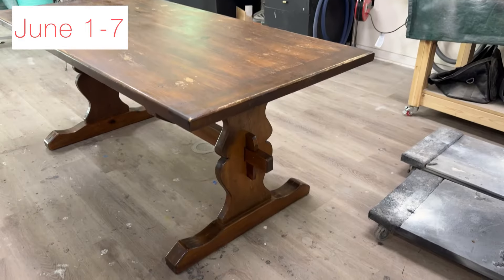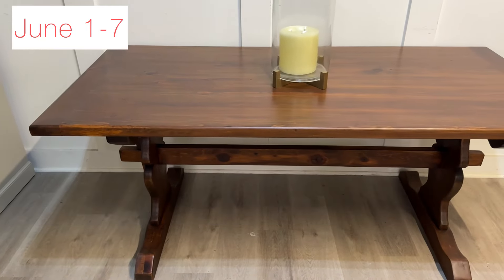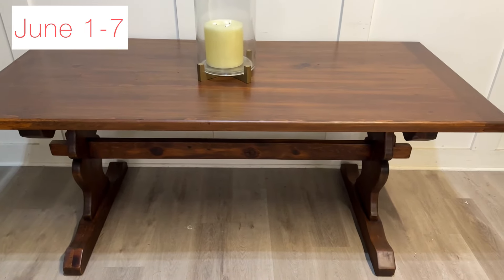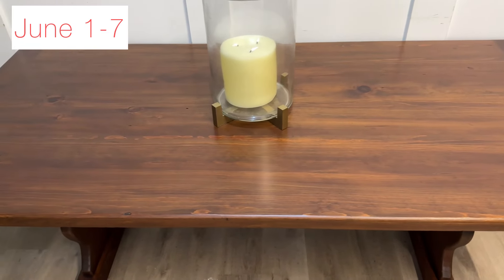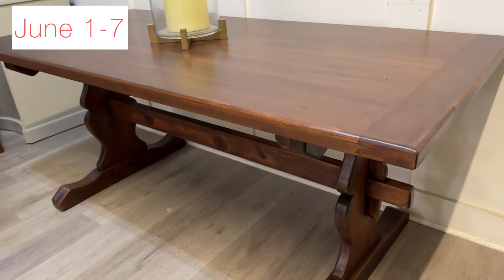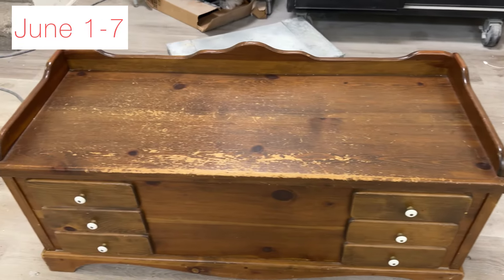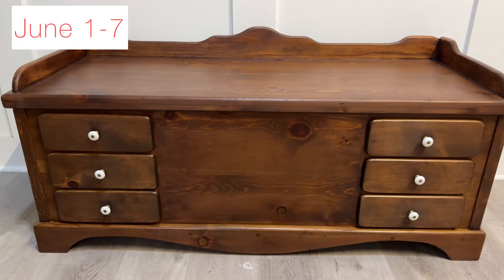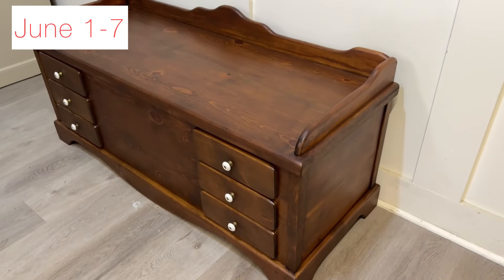Next up was a very fun project — a table and chest restoration. The woman's now 92-year-old father built this table and chest, so this was a very special project. We stripped, sanded, and restored it. It was very well built; the finish was just very worn, so we gave it some love and refinished it. We love how it looks brand new but still gives that rustic, old-piece feel.